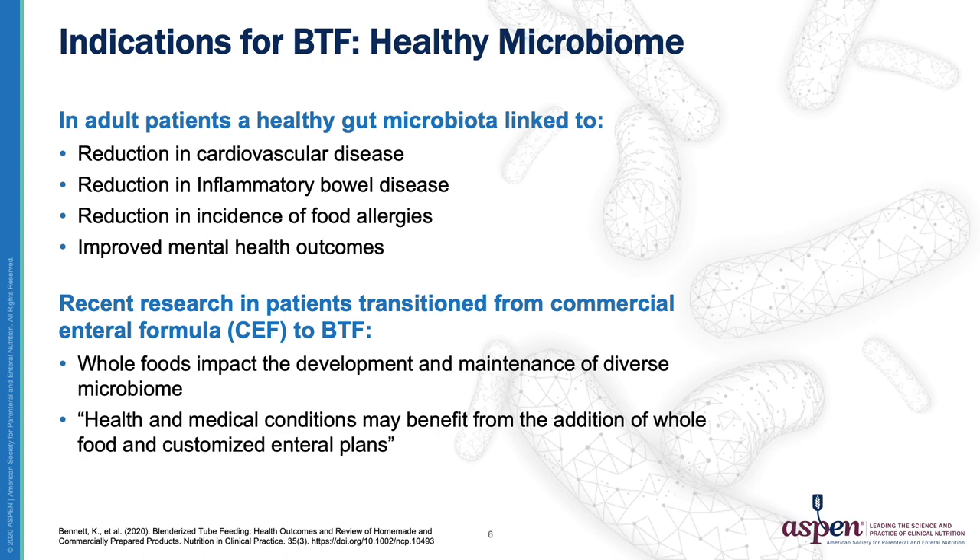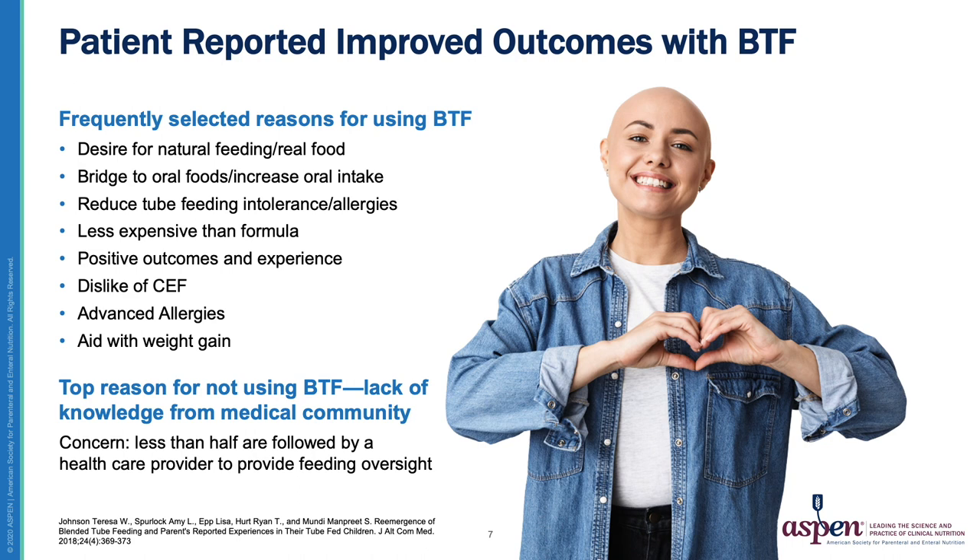In the future, we may actually use foods in customized enteral plans to manipulate the microbiome for a desired treatment outcome. We have a handful of studies from the US, Canada, and the UK exploring reasons that the demand for BTF has emerged in the last two decades. One theme is consistent: the desire for BTF is patient and caregiver driven.